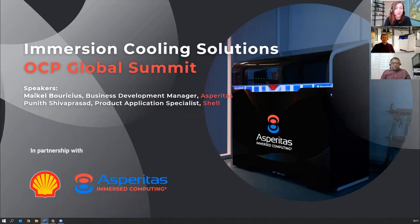Hello and welcome to our talk on immersion cooling solutions, brought to you by Asperitas and Shell. Both companies work together in partnership to promote immersion cooling and have developed a cooling solution for data centers anywhere. The technology enables the deployment of sustainable high-density data centers wherever they are needed, regardless of climate.